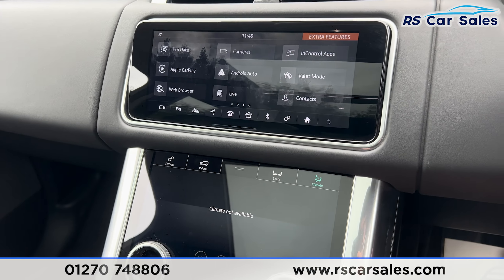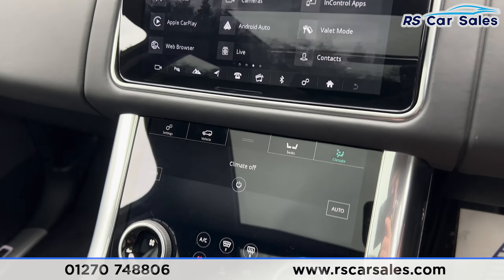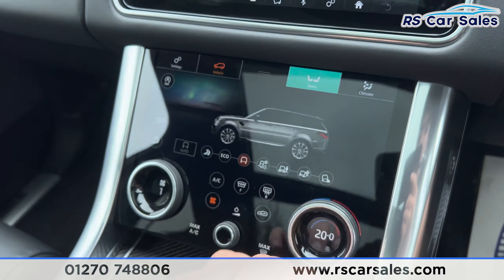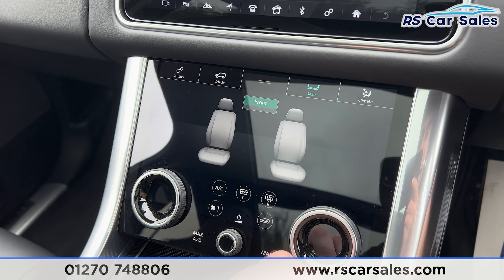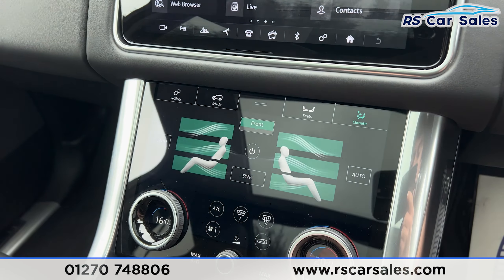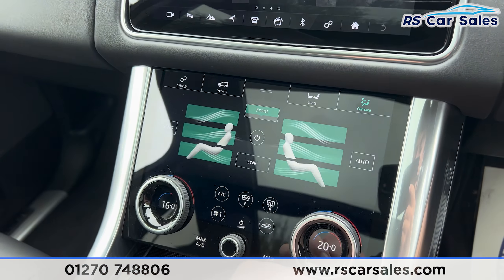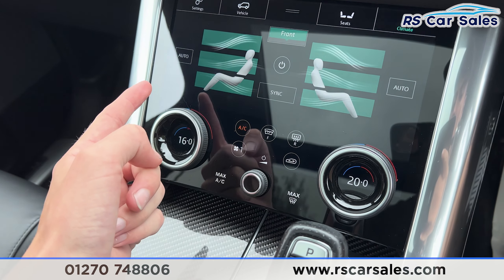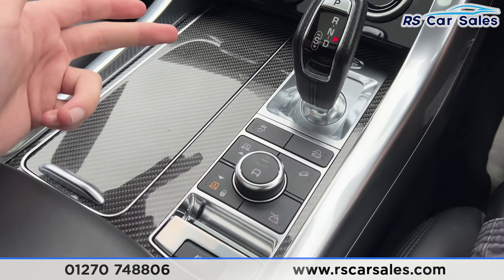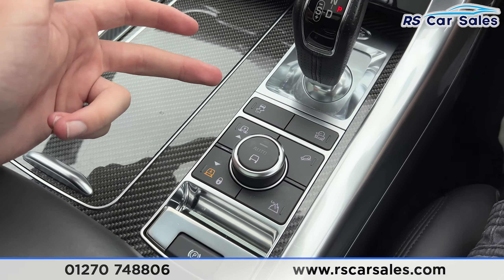We have all the different drive modes — if we turn the ignition on you'll find the drive modes just down here. We also have seat controls for the front and rear seats, where you can turn the heated seats on. We have the climate control with ice cold air conditioning, the automatic gearbox, and the air suspension so you can raise or lower the vehicle.